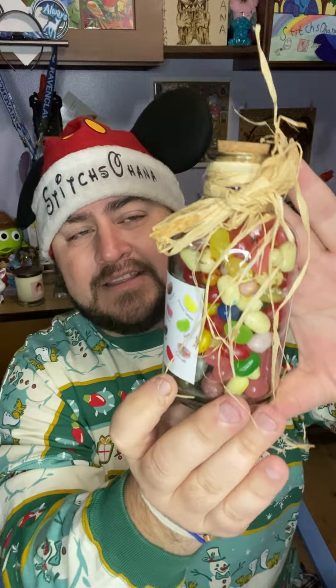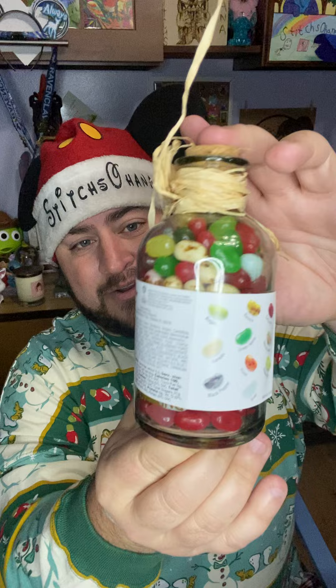Very cool. I like these handcrafted kind of items, especially like this. This is a great display piece. It's fun to have out if you're having a Harry Potter party or something like that. This is very cool.